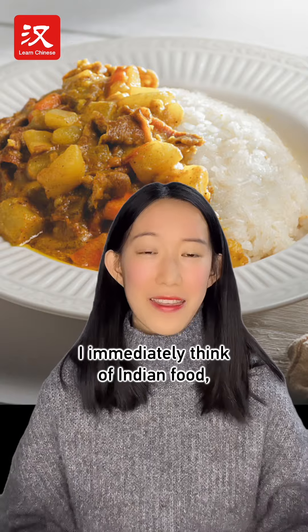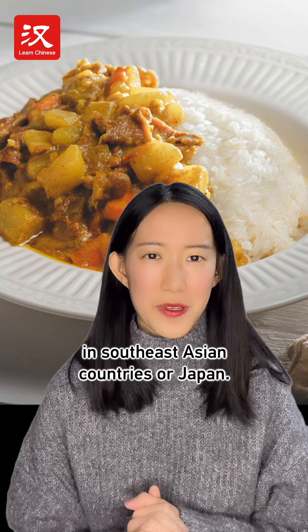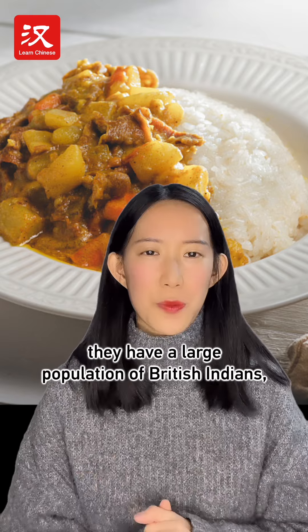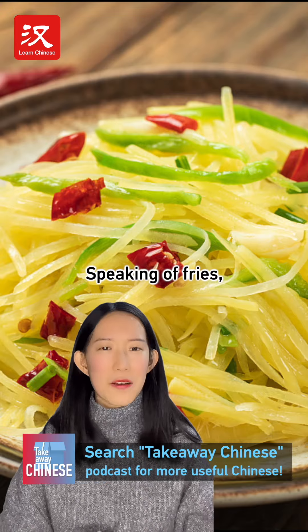As for curry sauce, I immediately think of Indian food, and maybe also some dishes in Southeast Asian countries or Japan. In the UK, they have a large population of British Indians, so I think it's an adaptation to local tastes.